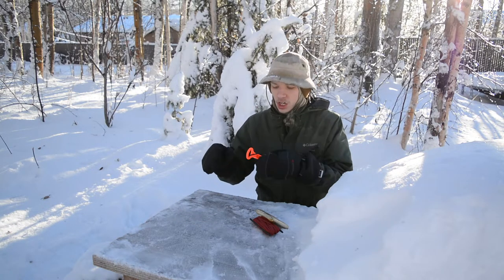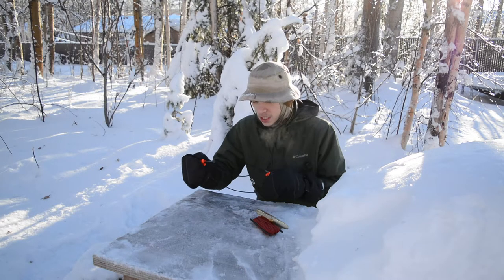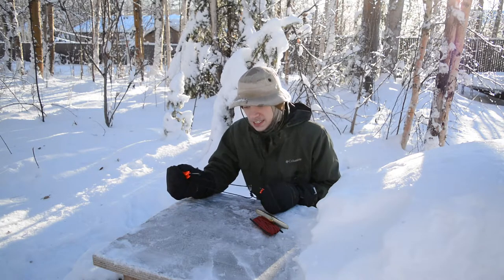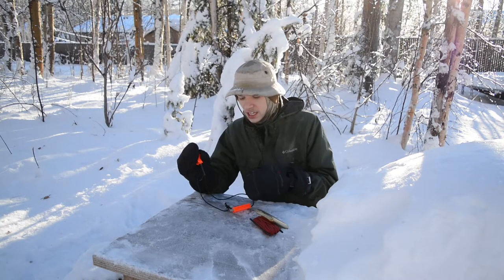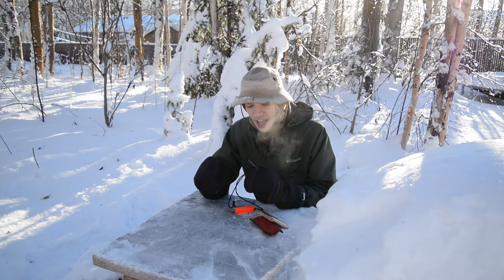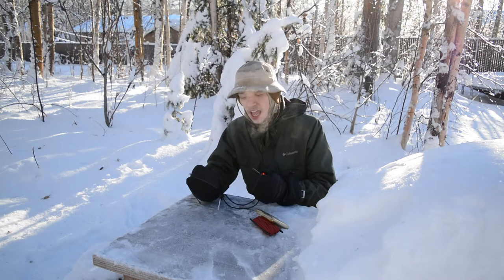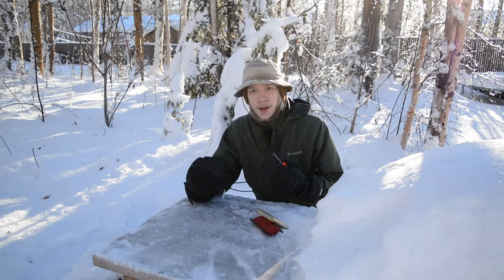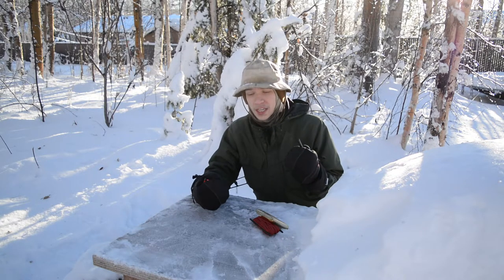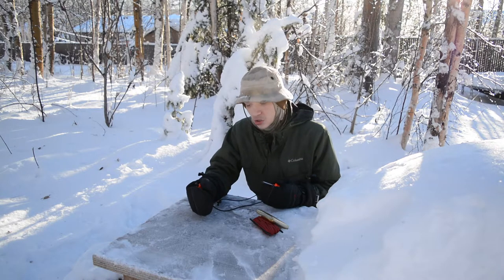Starting off with my number one tool — the number one thing that is in every single survival kit without fail — it's not this exact one, but every single piece of kit I have has a ferrocerium rod in it. Every survival kit, and actually even my everyday carry — what's on my body — I always make sure I have a ferrocerium rod on me.